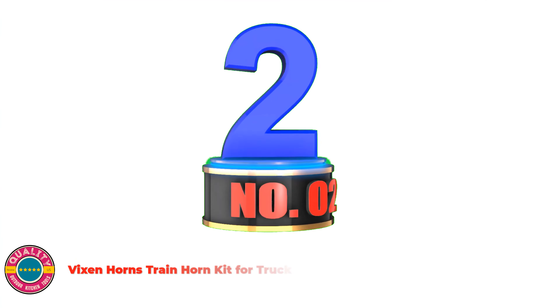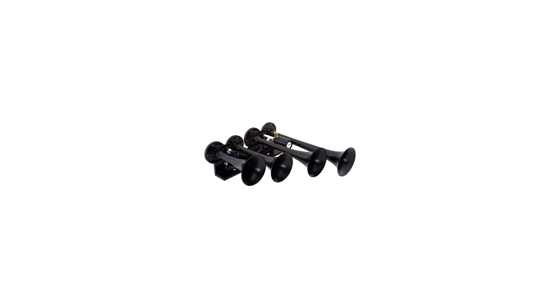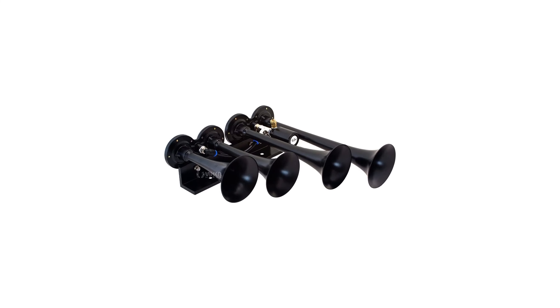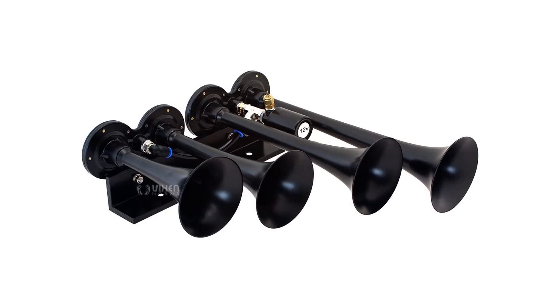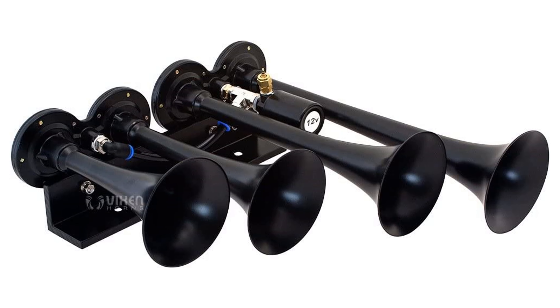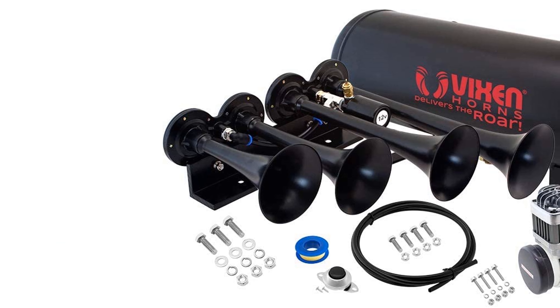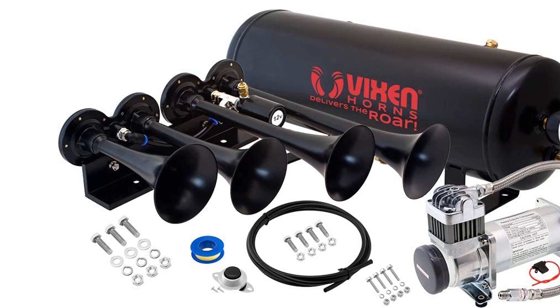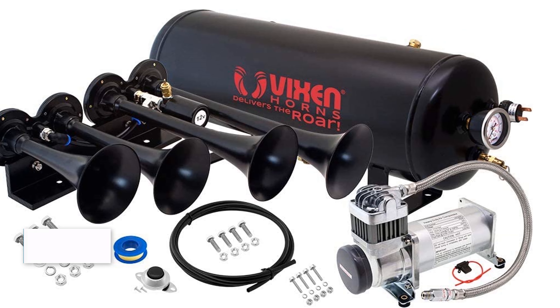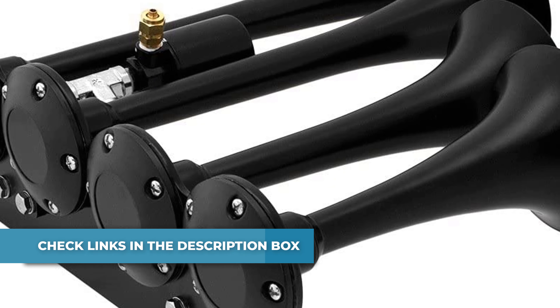Number 2: Vixen Horns train horn kit for trucks. A full train horn system, ready to install. At the heart of this package is the intense quad trumpet air horn, drawing immediate attention. Black color, made entirely of metal for maximum protection against all weather conditions. This system includes a 2.5-gallon air tank, 200-PSI 12-volt air compressor, pressure gauge, pressure switch, hose, fittings, horn button, thread sealant, and mounting hardware. Ideal for all vehicles with a 12V system — a bulk loud choice.